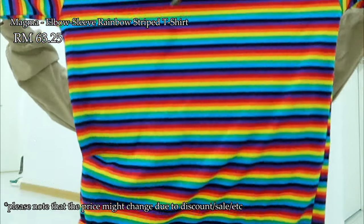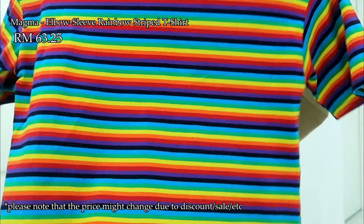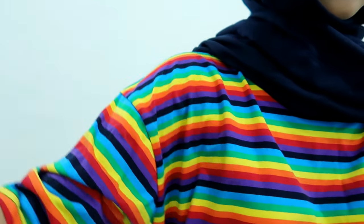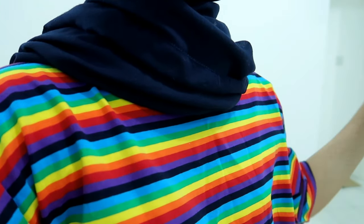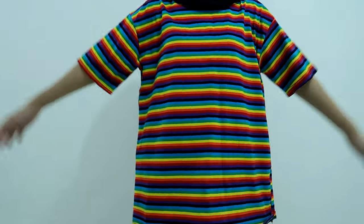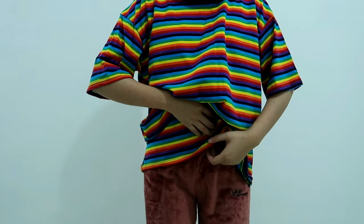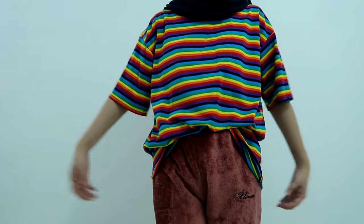So the first thing that I purchased is this rainbow oversized t-shirt. It looks like this. I really love the texture, the material being used — it is so soft, it does not feel hot at all. You can use this daily, which is nice.